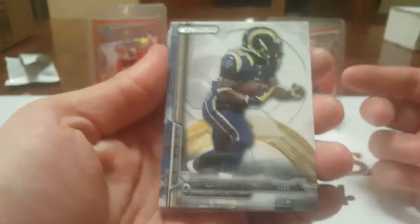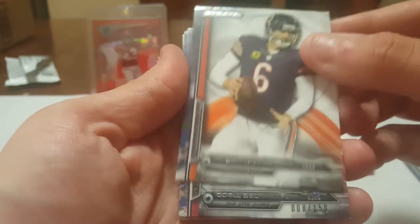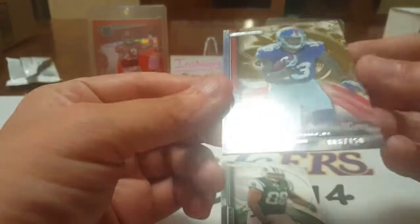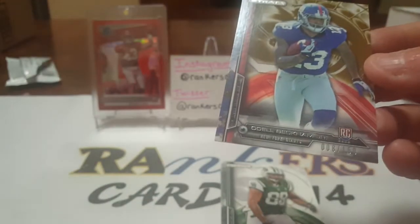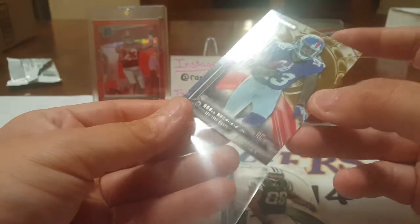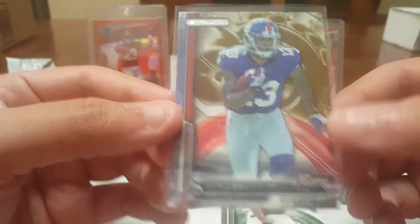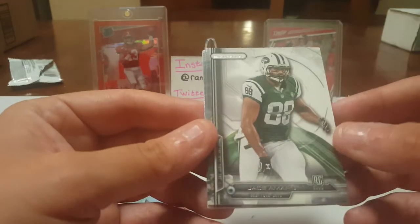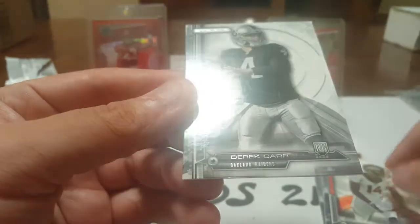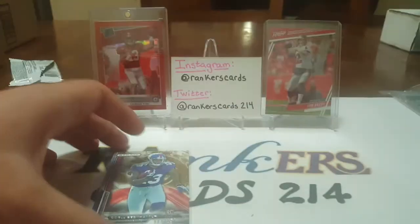Alright, let's start ripping. 2014 Topps Strata — we got Zach Stacy, Jay color, and an Odell Beckham Jr. rookie! Wow, that's cool. It's numbered out of 150. Doing some fantasy football projections — obviously he's with the Browns now and projected to do some damage. Pretty cool, it's a top player rookie and it's numbered. We also got Jason Morrow rookie, Cody Latimore rookie, and a Derek Carr rookie. Nice, very cool. Good pack.